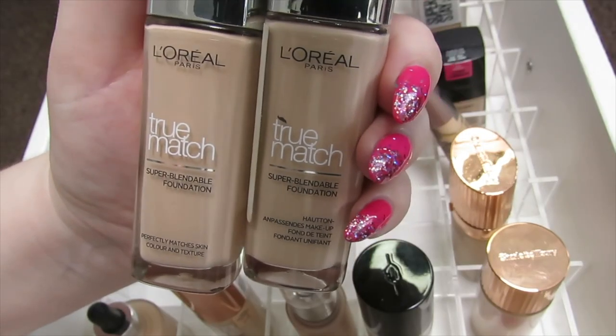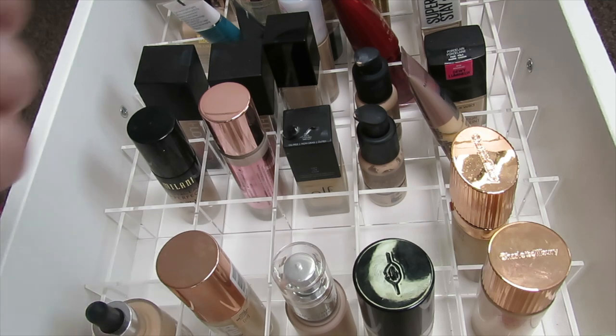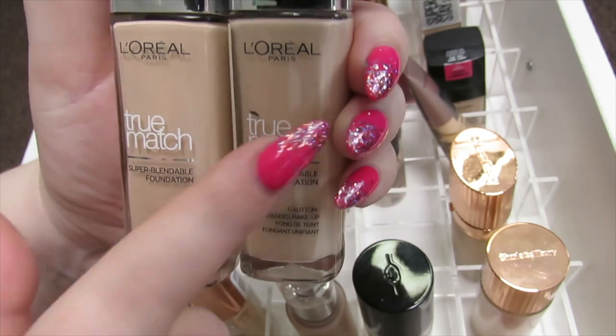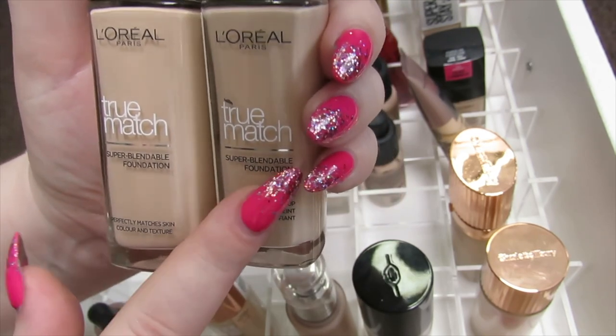I have two L'Oreal True Match Foundations — one in 0.5N Porcelain and one in 1N Ivory. The Porcelain one suits me better; it's lighter and more neutral. I'm going to keep the Porcelain one and declutter the Ivory one.